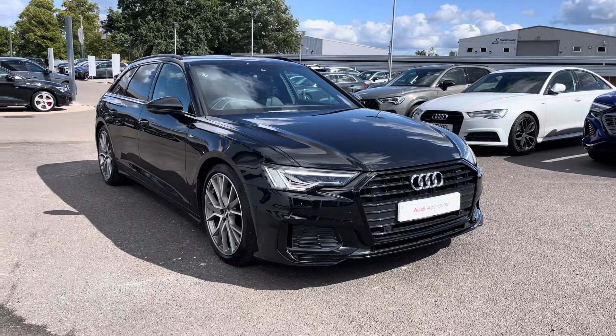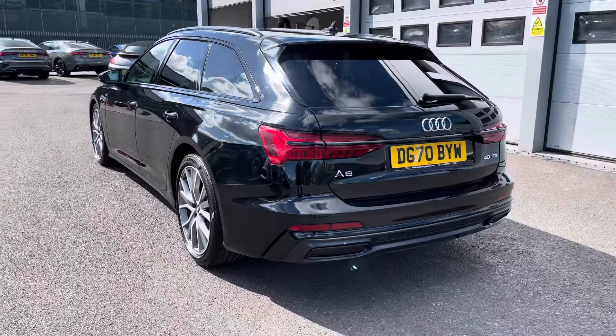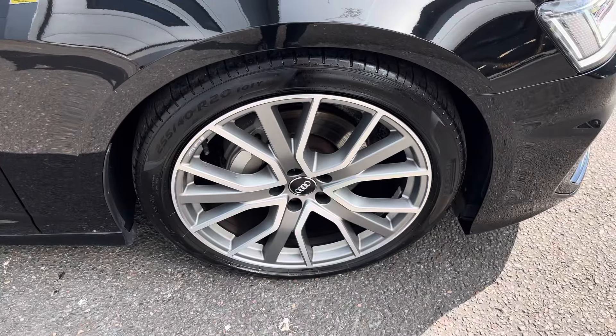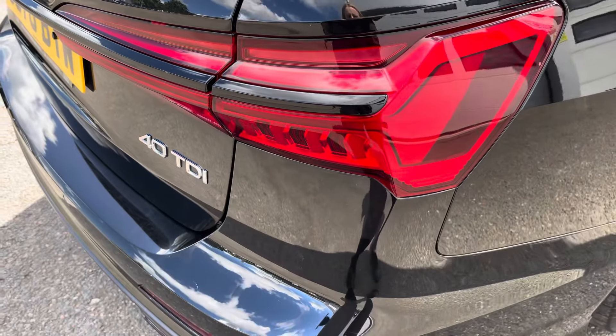Today I'll be taking you around this approved used Audi which comes with 12 months warranty and 12 months roadside assistance. This Audi A6 Avant Black Edition is finished in the gorgeous Mythos Black, complemented with the 20 inch 5V spokes star design alloy wheels, matrix LED headlights and LED rear lights which are really illuminating in all weather conditions.